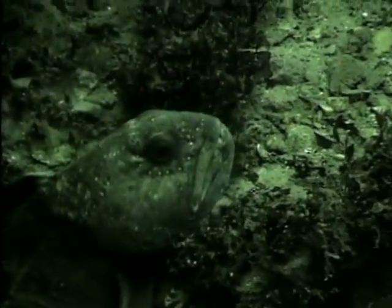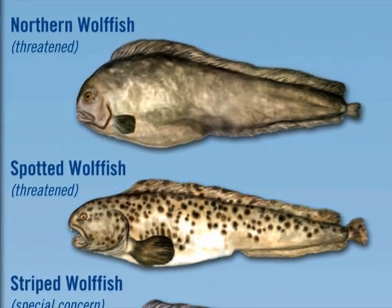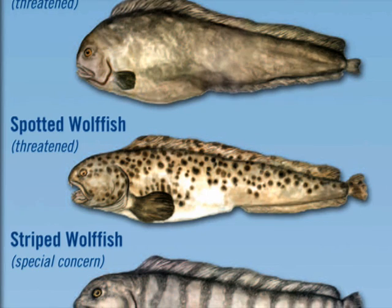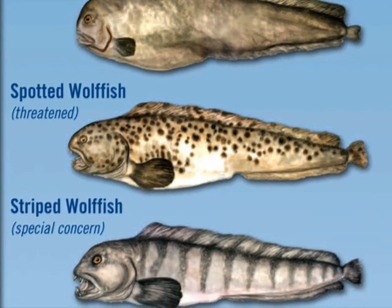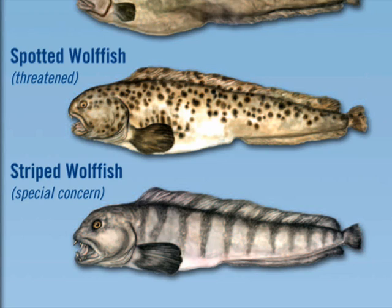Why are fishermen being asked to carefully release any wolffish they accidentally catch? Well basically, because studies have shown that the wolffish is in trouble. Their numbers have declined drastically over the past 30 years. Especially the spotted wolffish and the northern, known as jelly cat to many fishermen. They are both listed as threatened. In other words, if action isn't taken, these fish could be on the path to extinction.